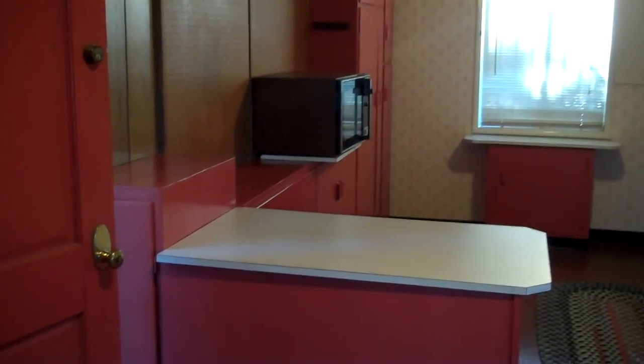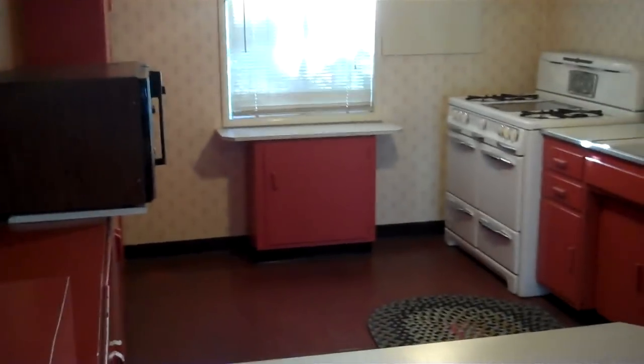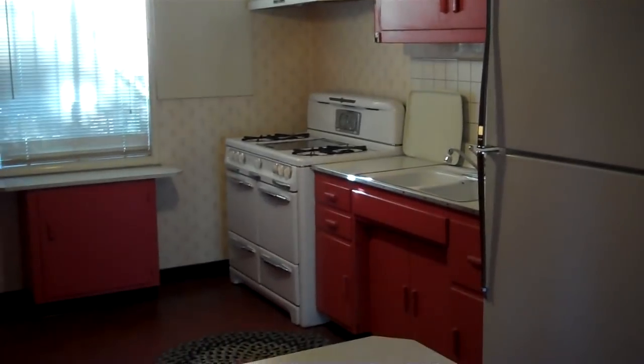The kitchen area in the home is right off of the entryway and offers a nice open space with plenty of room and a lot of storage area.